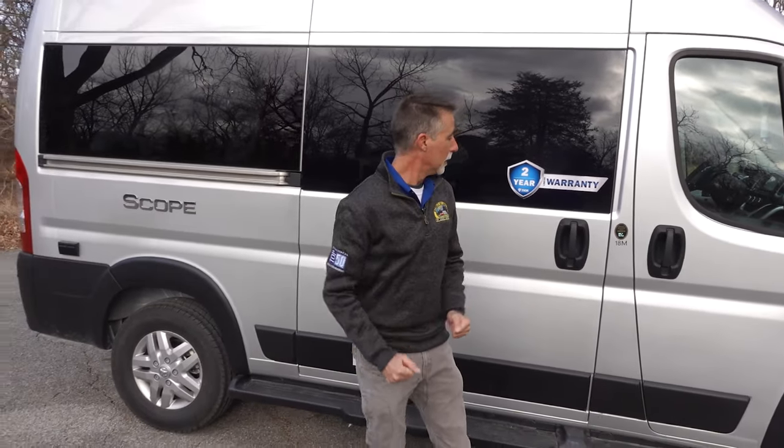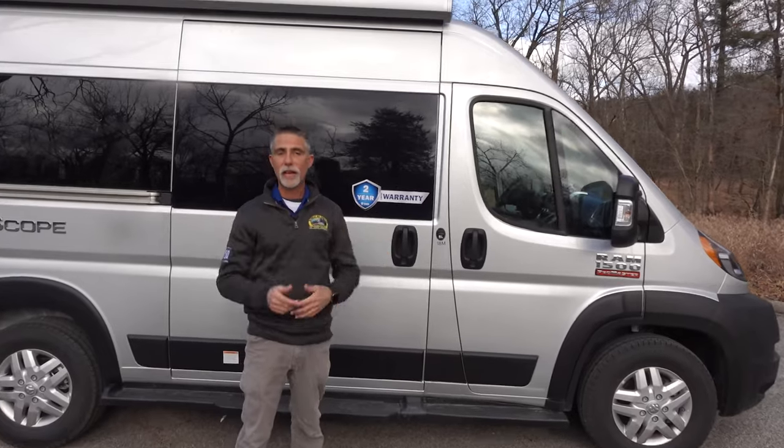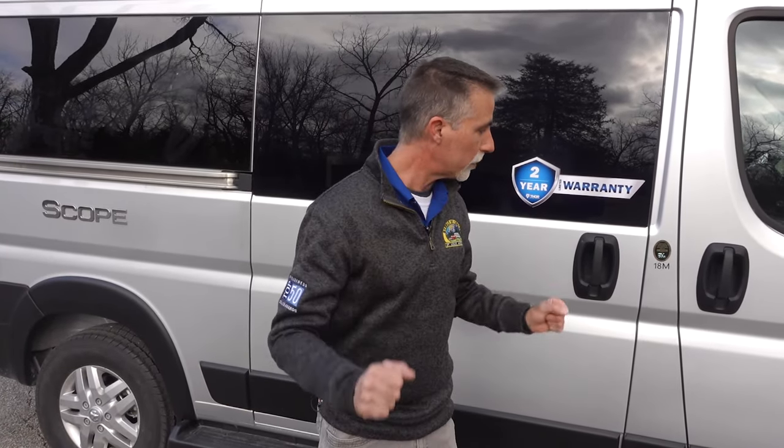Let's talk about the newest camper van from Thor Motor Coach — the Scope. We've got a Scope 18M, and I want to make sure I say that because there's an 18T out there. As we go through this, there are a few things that are different between the 18M and the 18T because of the way they're laid out. We'll talk about those. But this newest camper van from Thor is awesome.